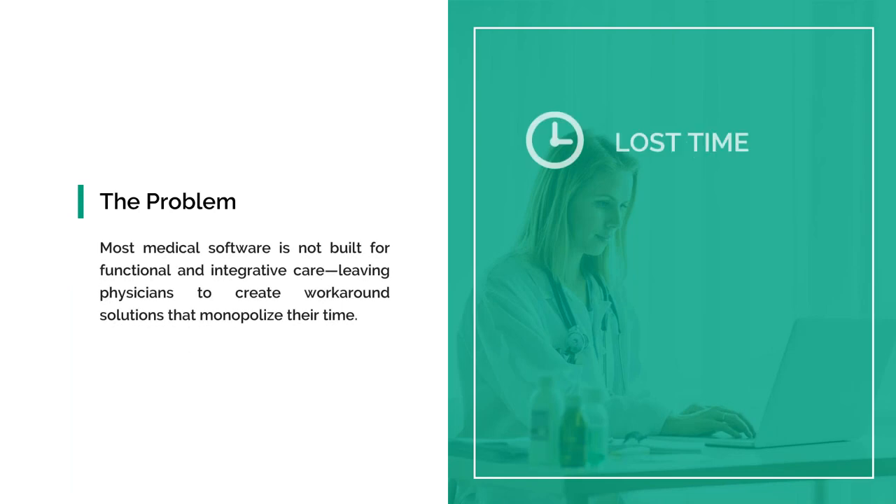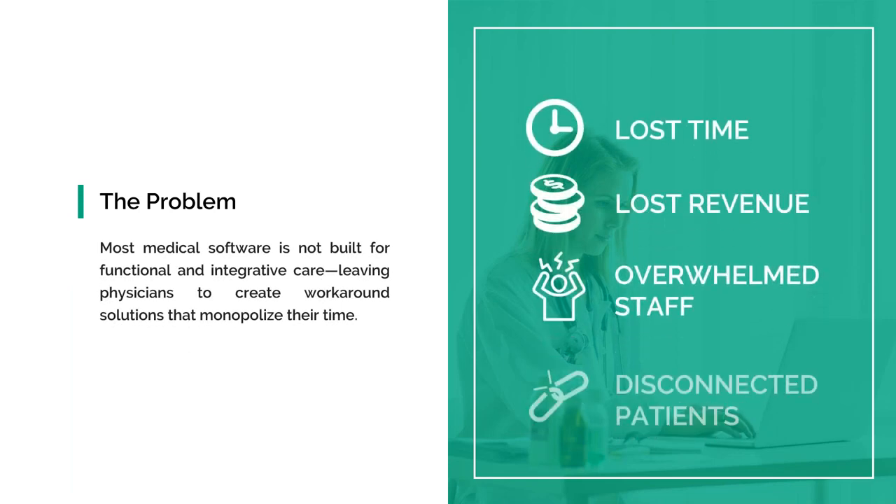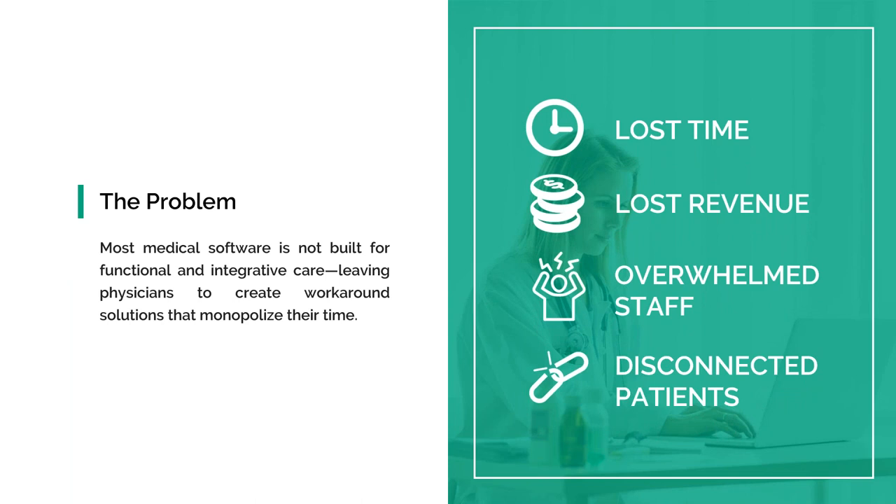I've been in the integrated medicine space for over 10 years and spent a lot of time in individual doctors' offices. Prior to that, I spent time in a hospital system. And the one thing I heard over and over again was: I hate my EMR. It's a lot of work, and it doesn't do what I want it to do. I've lost time, I've lost money, it overwhelms staff, it's not connected with the patient, and ultimately it just leads to an abundance of frustration.